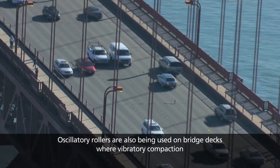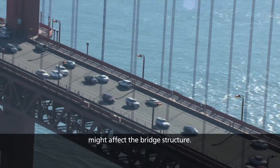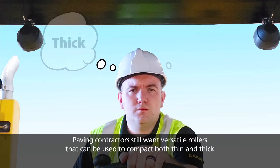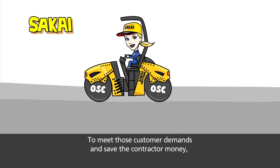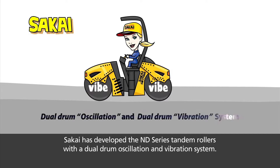Oscillatory rollers are also being used on bridge decks where vibratory compaction might affect the bridge structure. Paving contractors still want versatile rollers that can be used to compact both thin and thick asphalt pavement layers. To meet those customer demands and save the contractor money, Sakai has developed the ND Series tandem rollers with a dual drum oscillation and vibration system.